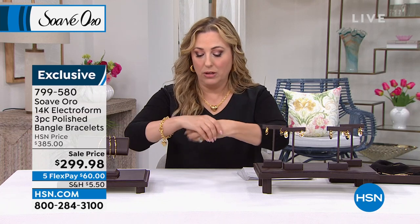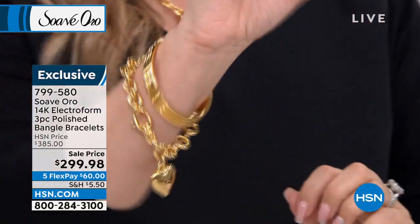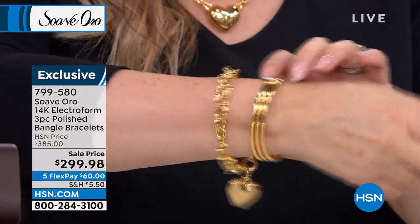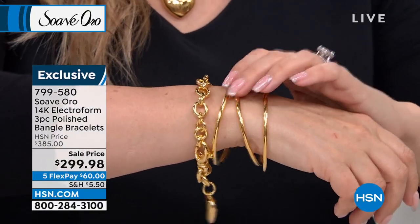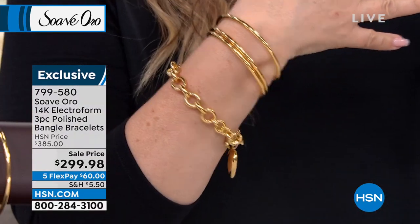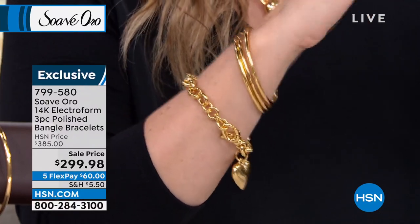As you add pieces it looks amazing to layer it up. I had the honor of doing a show with Iris Apfel — she says 'more is more and less is a bore.' With gold you can't say you're doing too much. Don't forget you get all three bangles, not just one, not just two — all three for the price of one. They're brand new and the sound of bangles is just romantic and beautiful.